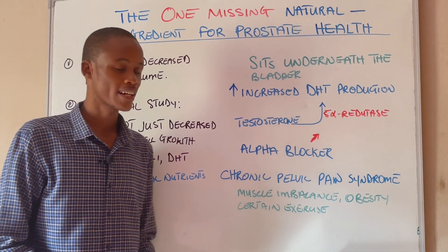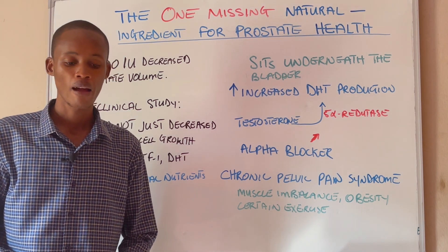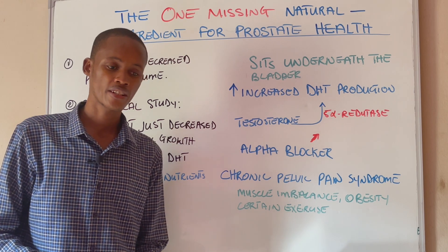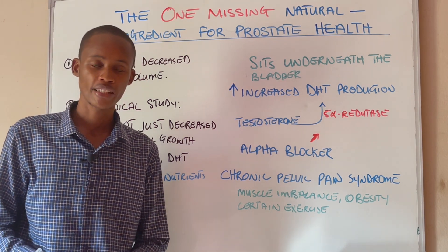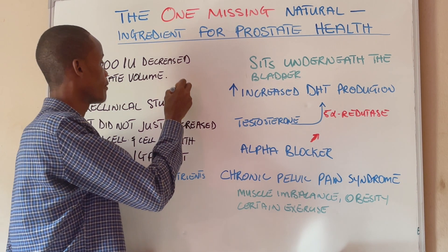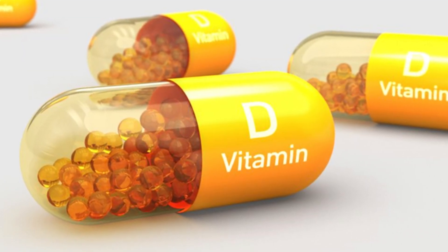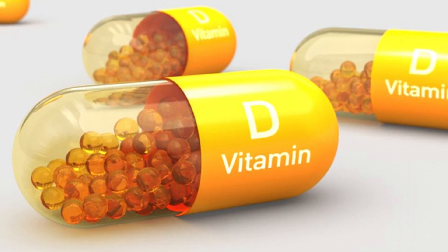Now there are other remedies that support the prostate, which we'll get into shortly, but there's this one natural nutrient that does wonderful things for the prostate. It's a fat-soluble vitamin — and that is vitamin D. Vitamin D is very important for your prostate and it can help shrink your enlarged prostate.